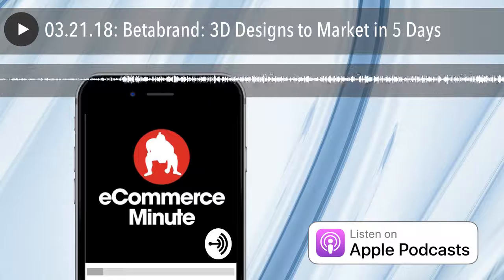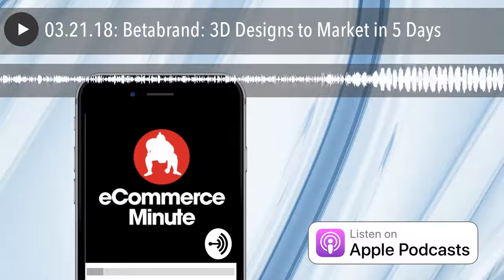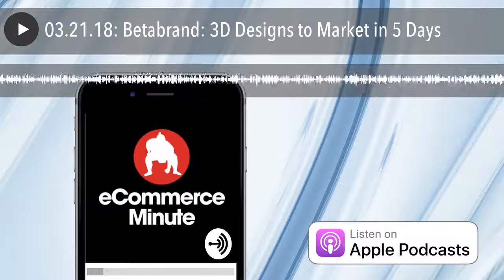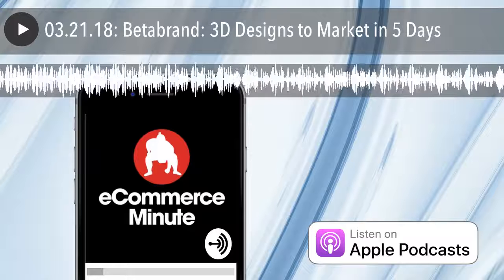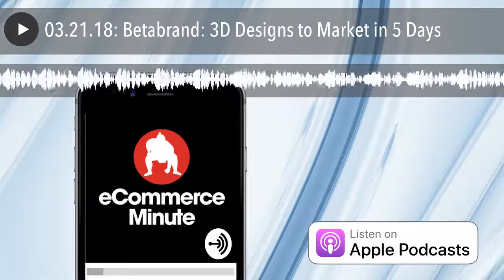Full show notes are at eCommerceMinute.co. If you like the show, do us a favor and subscribe or leave us a review on iTunes. And don't forget, you can now listen to the eCommerce Minute on your Amazon device — just add eCommerce Minute to your flash briefing. And finally, if you have a comment or suggestion or just want to say hi, find us on social media at Sumo Heavy.